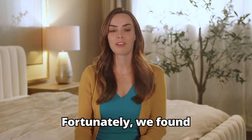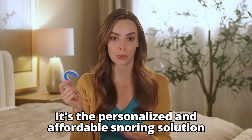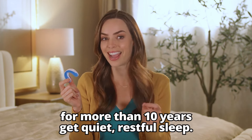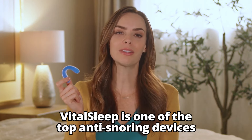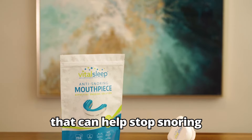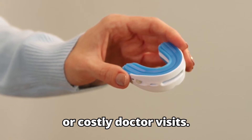Fortunately, we found the VitalSleep anti-snoring mouthpiece. It's the personalized and affordable snoring solution that has helped hundreds of thousands of adults for more than 10 years get quiet, restful sleep. VitalSleep is one of the top anti-snoring devices that can help stop snoring without the use of uncomfortable contraptions or costly doctor visits.